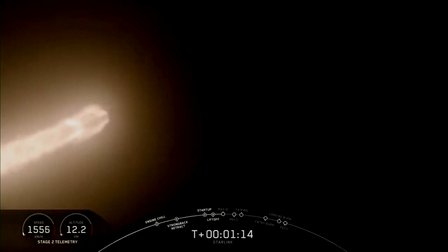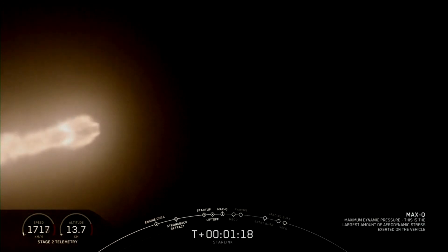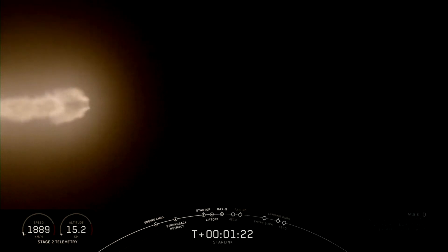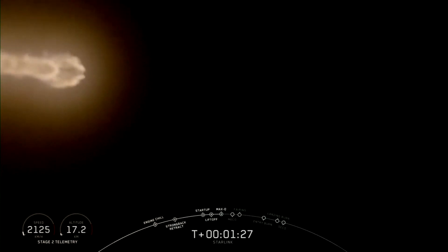We will be at maximum dynamic pressure. And there we are — we're going through the thickest portion of the atmosphere at the highest speeds. Now, as we continue to accelerate Falcon 9, the air density gets thinner and the loads on the vehicle decrease.